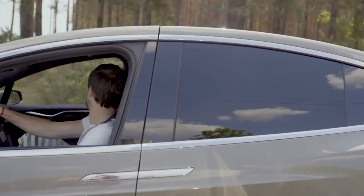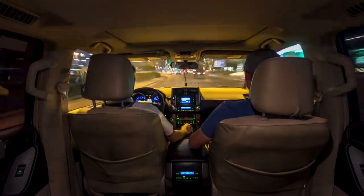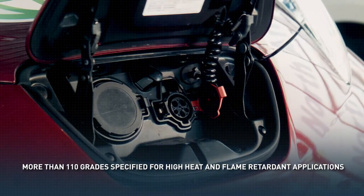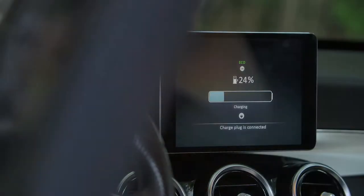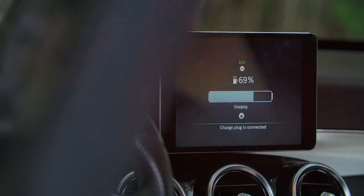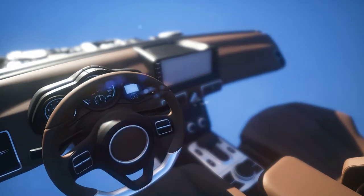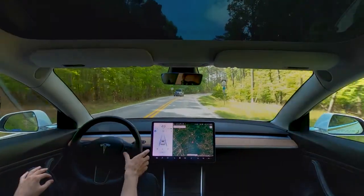With the evolution of increasingly autonomous, interconnected and electric vehicles, our materials expertise enables automakers to exceed performance, safety and energy efficiency targets. We also deliver solutions to improve electric motor performance, reduce weight in battery systems and house precision electronics that play a key role in improving the overall driver experience.